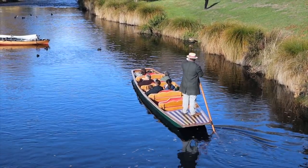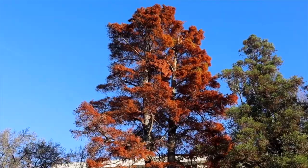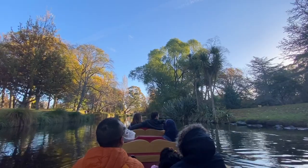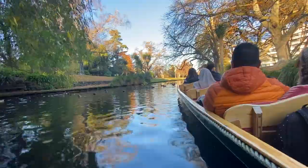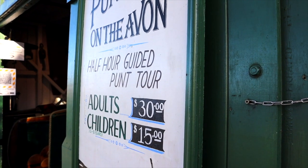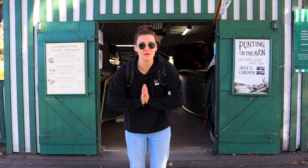The tour takes 30 minutes cruising on the Avon River, passing by the beautiful Christchurch Botanic Gardens where you'll see all the wildlife and trees. It's completely peaceful, with your tour guide giving you valuable historic information along the way. It's a great way to see Christchurch from a different perspective and unwind. It's open seven days from 10am until 4:30pm, but bookings are essential as they book out fast, especially in summer months from October to March. It's $30 for an adult and $15 for a child.